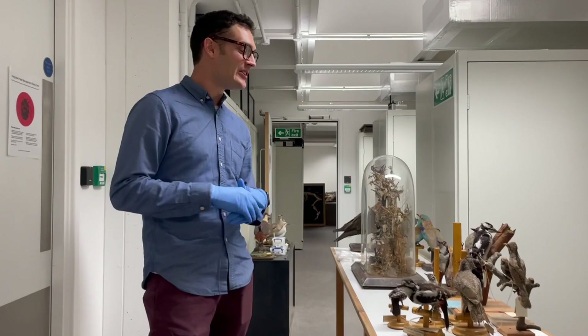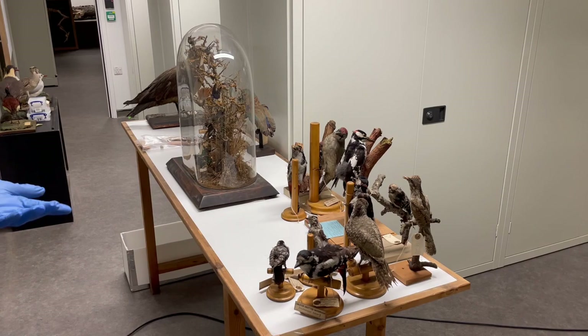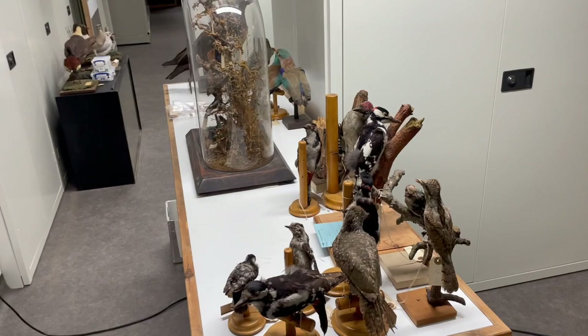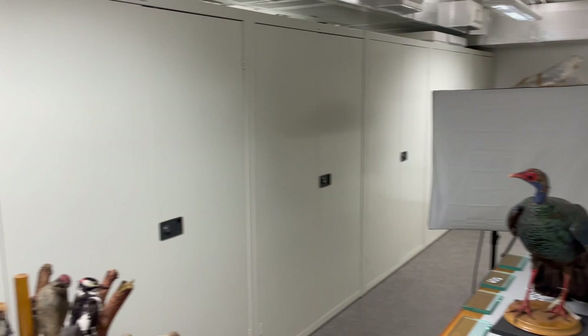In this part of the collection, we have the majority of the taxidermy holdings. These specimens are out because we're in the middle of the condition assessment. These, of course, are woodpeckers, including probably the coolest woodpecker there is — this is the wryneck, which is the sister group to all other woodpeckers. They almost don't even look like woodpeckers at all; they're very distinctive birds. Here, getting its photo taken, we've got a beautiful ocellated turkey from Guatemala and Mexico. And all of these cabinets are filled with exotic taxidermy.